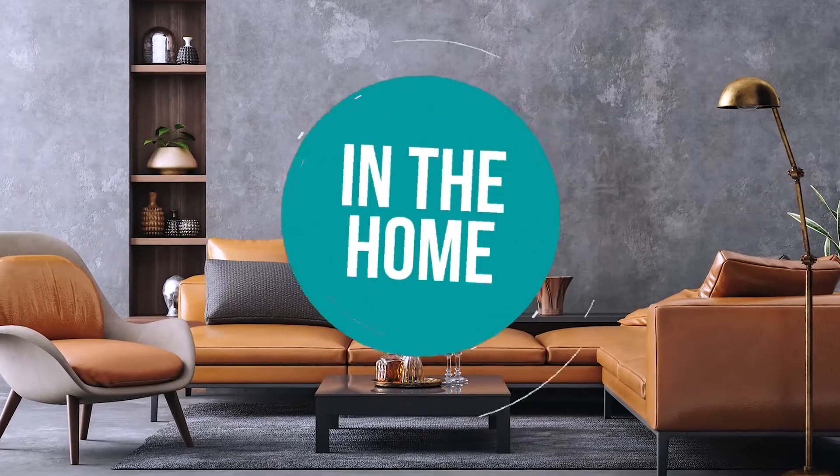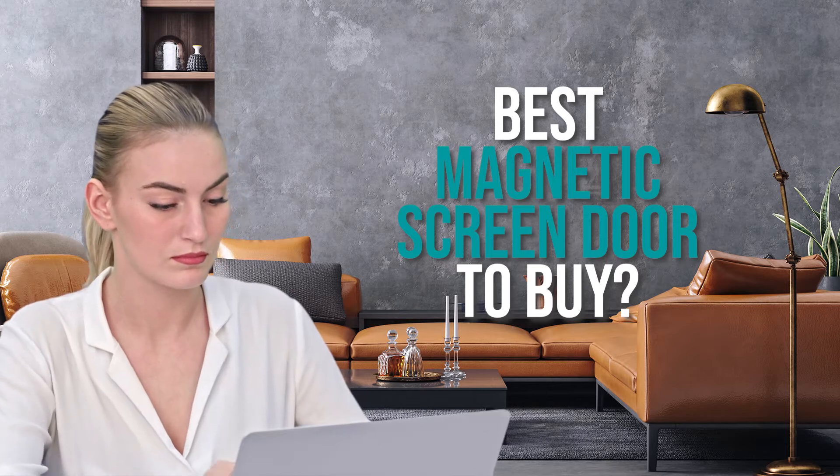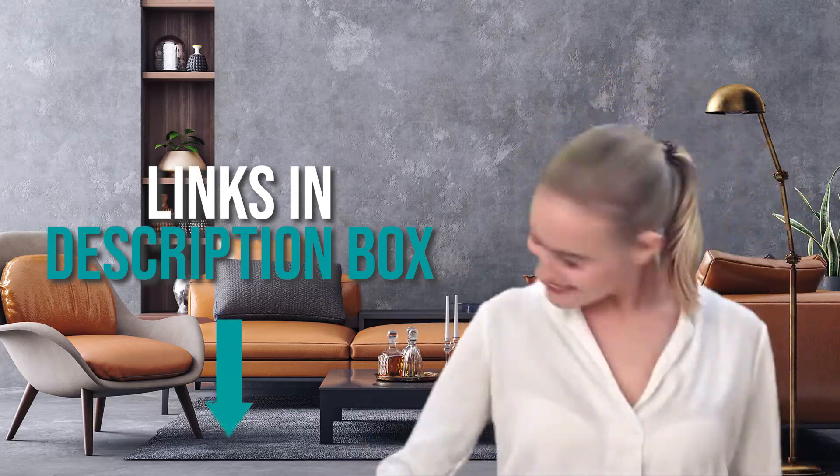Welcome back home enthusiasts. We're in the home and we're here to help you decide which magnetic screen door to buy today. As always, don't worry about taking any notes — all the links for the products we mentioned are in the description down below.